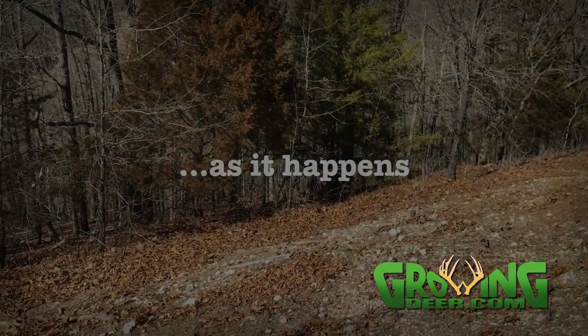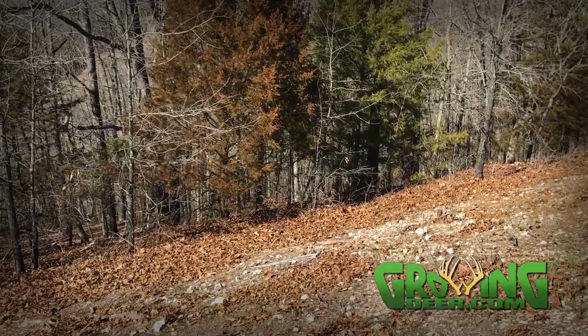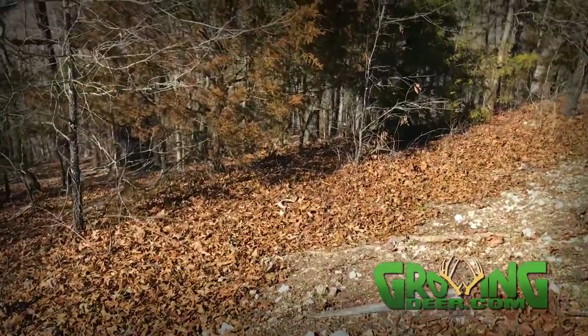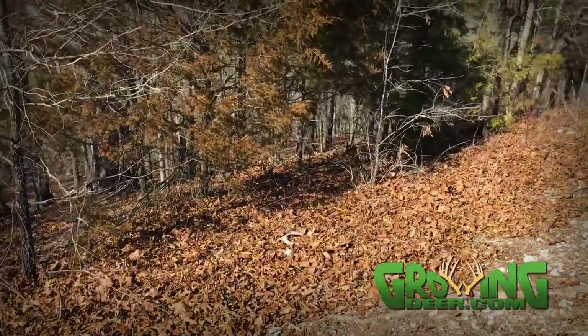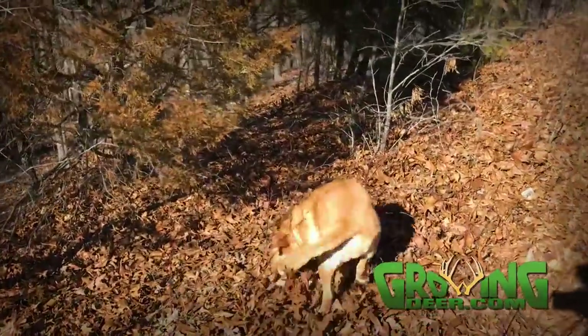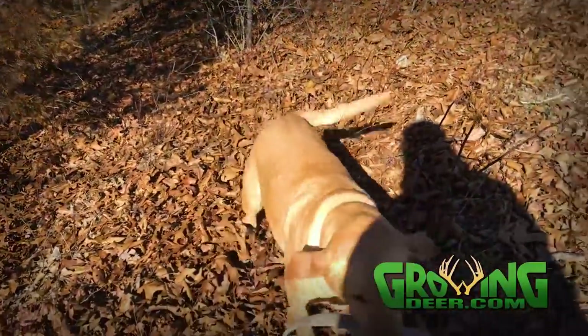I see something down there and I'm not sure if that is an antler or stick. I think it's an antler. Yes, it is. Look at that. Yes, awesome.